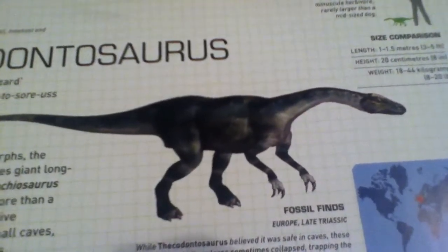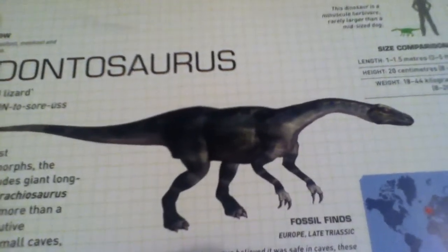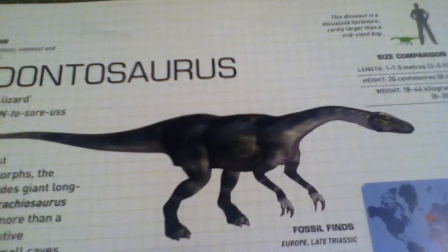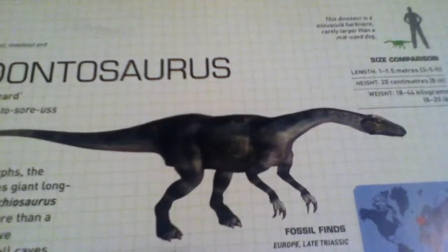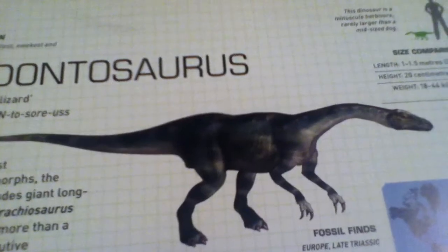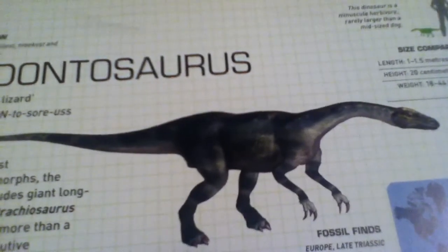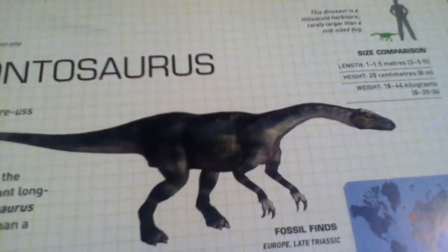Thecodontosaurus is one of the smallest and most primitive of sauropodomorphs. So I guess it was also a prosauropod, like the rest of the previous dinosaurs we've done so far this week. It's in the group of dinosaurs that includes giant long-necked herbivores such as Brachiosaurus and Diplodocus — two of my favorite dinosaurs. I just love long necks.